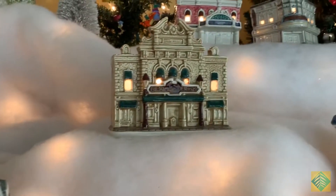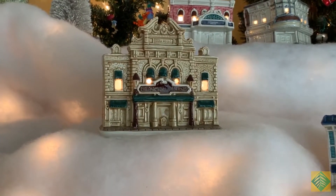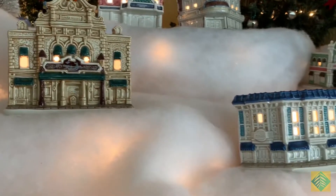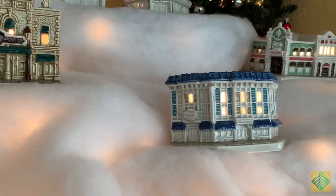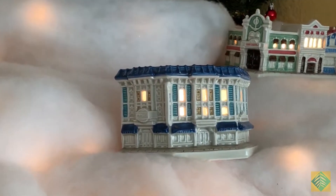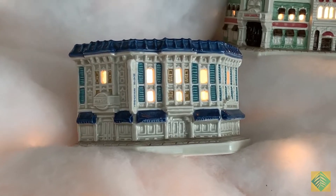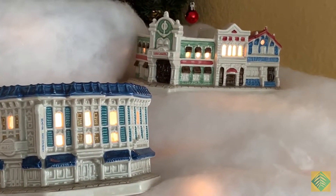We get a lot of questions about this village, and all the buildings are represented on Main Street — everything from the Opera House to the Magic Shop and Disney Showcase. That's Main Street at Disneyland. And that's the new — well, relatively new — Starbucks location.